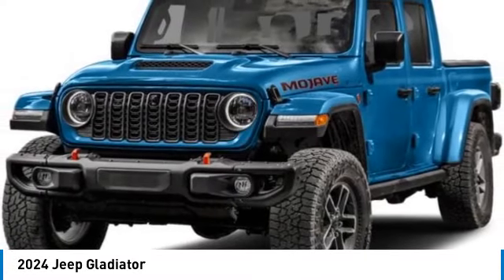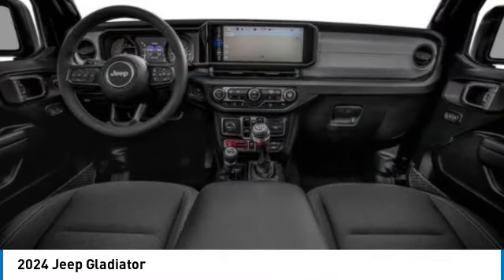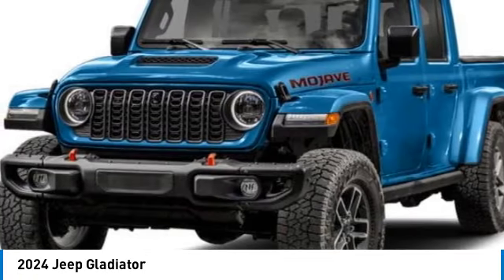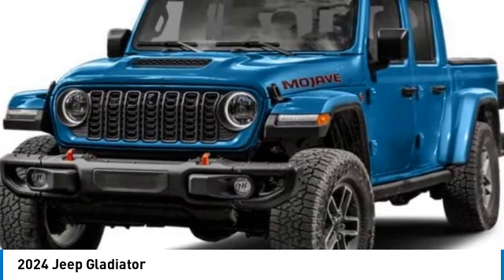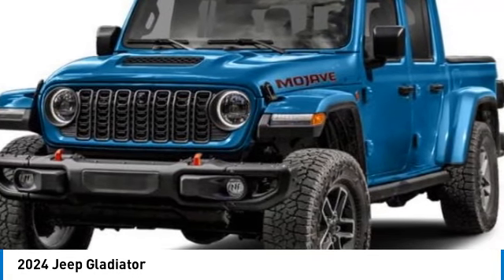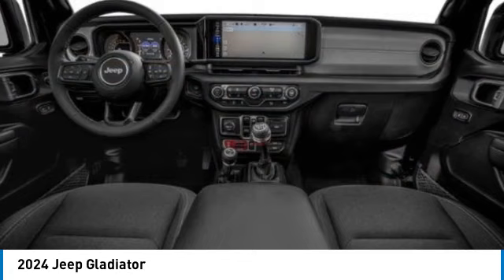Stop by and take a look at the 2024 Gladiator. The Jeep Gladiator is just the off-road truck that Jeep fans have been waiting on. Enjoy the functionality of a truck while retaining the off-road capability. You'll fall in love with this Jeep Gladiator.